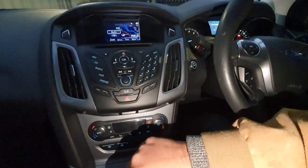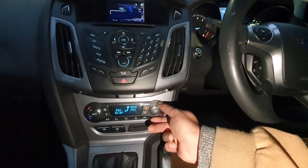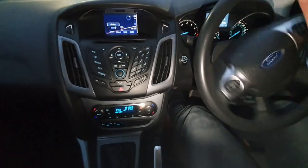Unfortunately I don't think it's got reversing sensors. It does have climate control and the air con is working. It also has a heated clear windscreen. There's also a locking wheel nut in there.